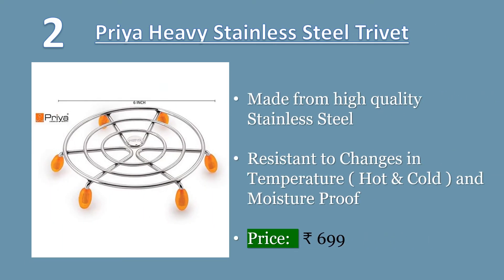Number 2. Priya Heavy Stainless Steel Trivet Table Ring, Round shape, size big, 6 inch. Made from high-quality stainless steel. Protects the floor, kitchen shelves, and dining table from burning heat, and also the cookware doesn't get slipped. Resistant to changes in temperature, hot and cold, and moisture-proof. Package content: set of 4 pieces hot pot stand. Price: 699 rupees.